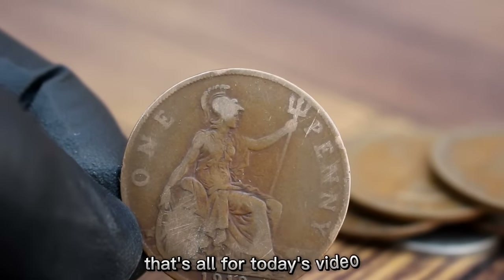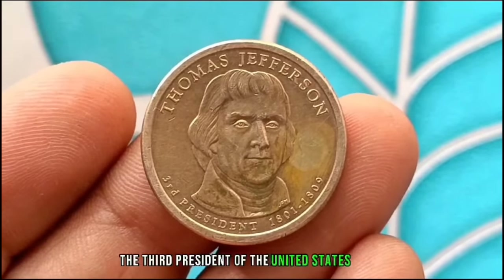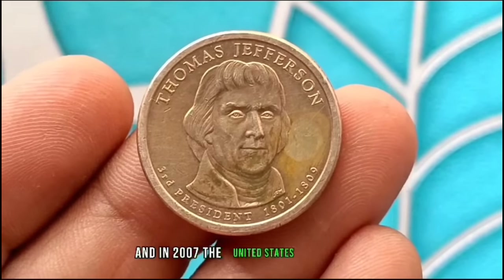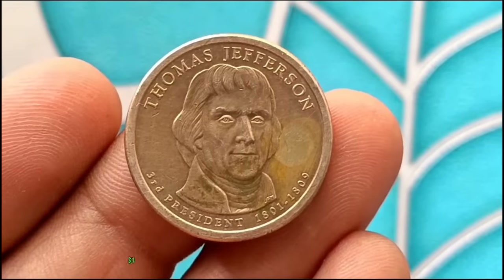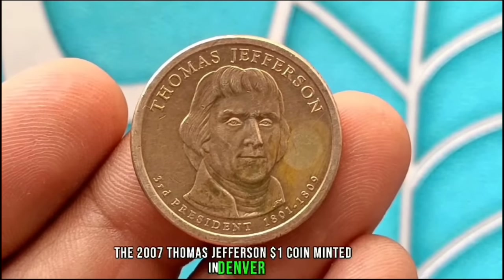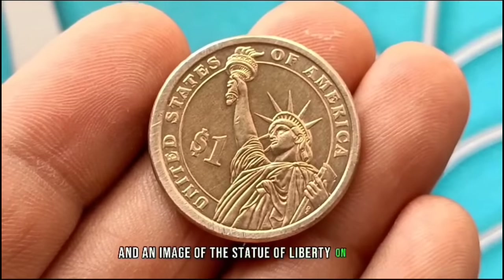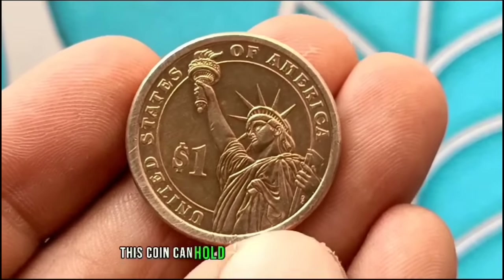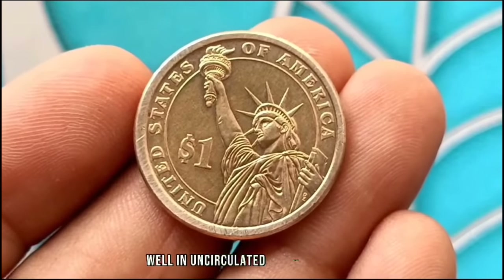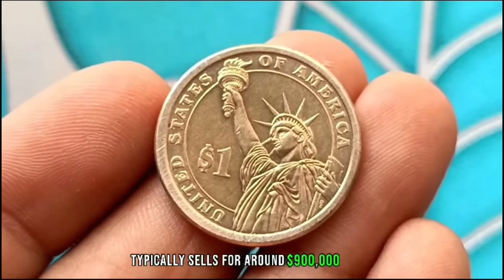Next, a 2007 Thomas Jefferson One Dollar Coin. Thomas Jefferson, the third President of the United States, served from 1801 to 1809, and in 2007 the United States Mint honored his legacy by releasing this beautiful one dollar coin. Minted in Denver, it features a striking portrait of Jefferson on the obverse and an image of the Statue of Liberty on the reverse. In uncirculated condition, the 2007 Thomas Jefferson One Dollar Coin typically sells for around $900,000 in the collector's market.